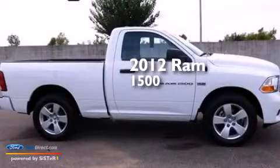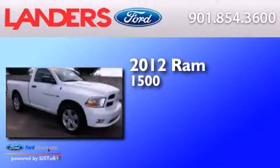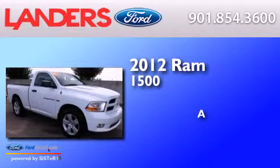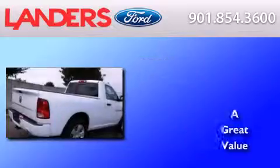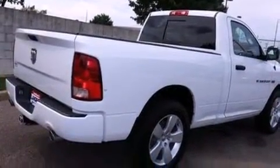This is a 2012 Ram 1500. Its top features include a double wishbone independent front suspension.